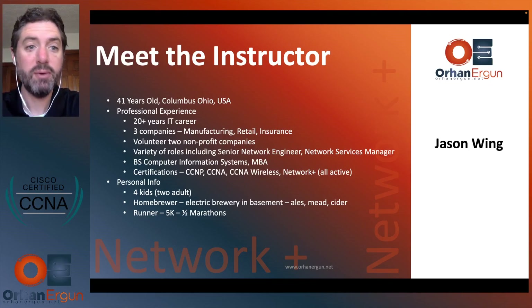I'm 41 from Columbus, Ohio. I've got a 20-year IT career. I work for three different companies and volunteer for two others. I've done primarily network engineering and network manager types of roles. I have a BS in computer information systems as well as an MBA, and I hold a number of active certifications: CCNP, CCNA, CCNA Wireless, and Network Plus. I have four kids, I like to brew beer at home, and I am a runner.